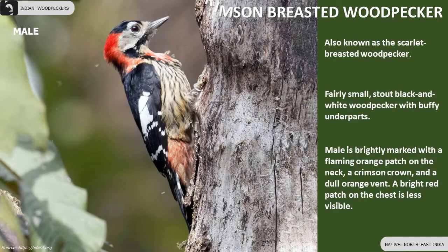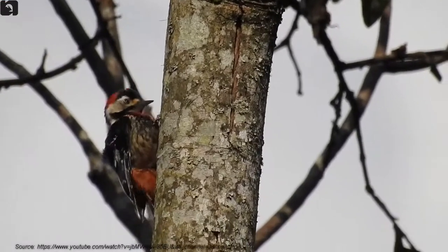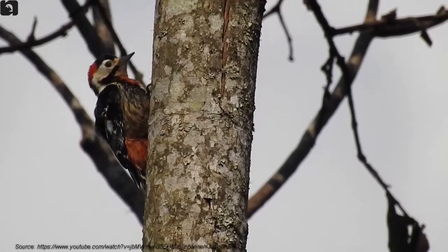Crimson-breasted Woodpecker is fairly small, stout, black and white with buffy counterparts, found in North East India. Male is brightly marked with a flaming orange patch on the neck. Females are duller but sometimes have a paler orange neck and breast patch.